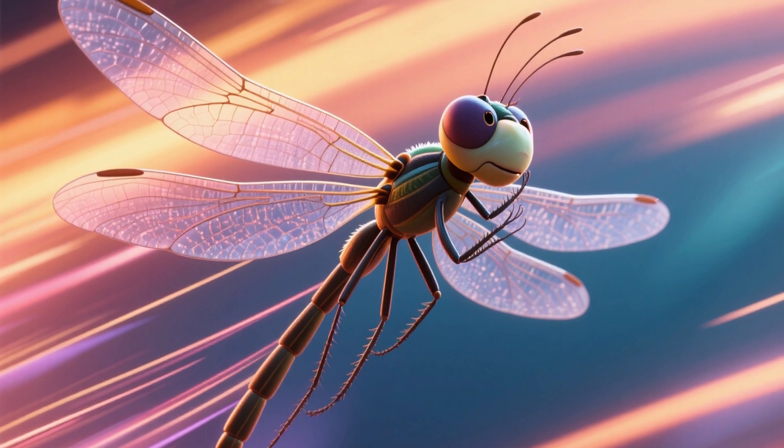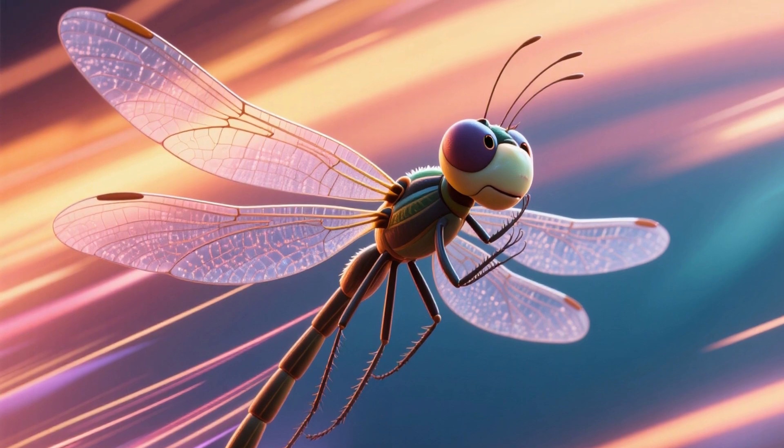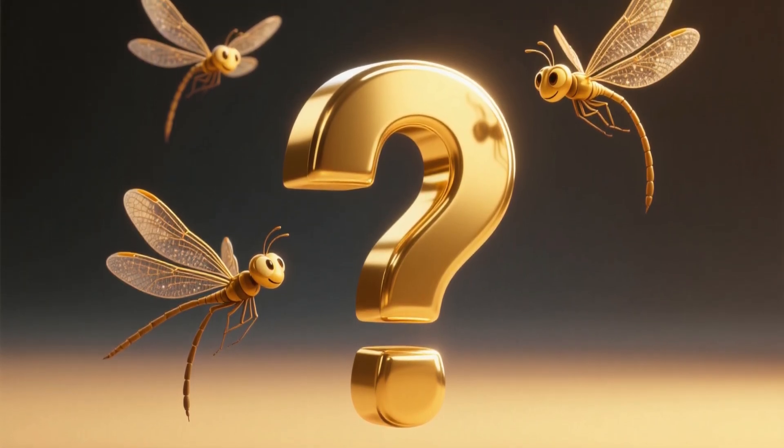So remember, dragonflies' two pairs of wings aren't just for show. They're built for speed, stunts, and sky-high hunting. Subscribe for more amazing animals — who knows which creature we'll meet next?